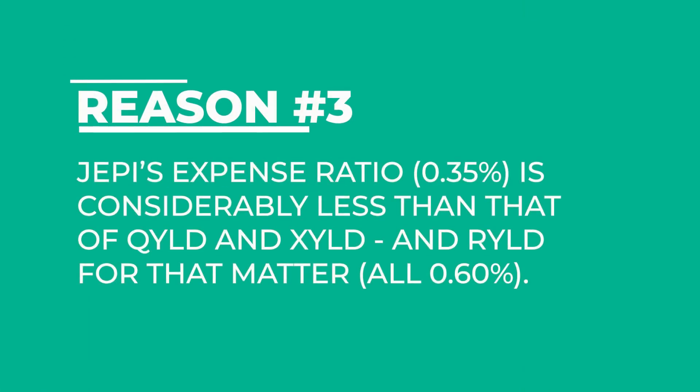Reason number three: JEPI has a considerably lower expense ratio than the other covered-call ETFs. JEPI has an expense ratio of 0.35% compared to QYLD and XYLD which each have an expense ratio of 0.60%. To put that in perspective, for every $10,000 you have invested in JEPI you'll be paying $35 per year. If you have $20,000 invested, you'd be paying $70 a year. The more you have invested, the more you pay, but at 0.35% it remains very competitive.